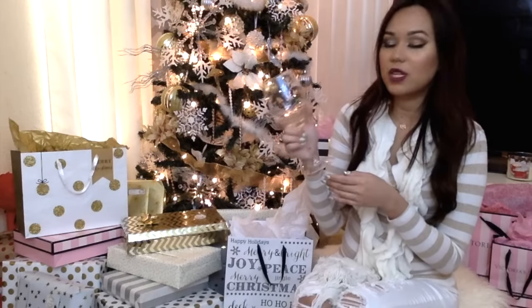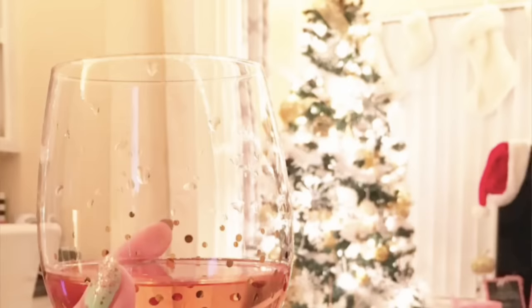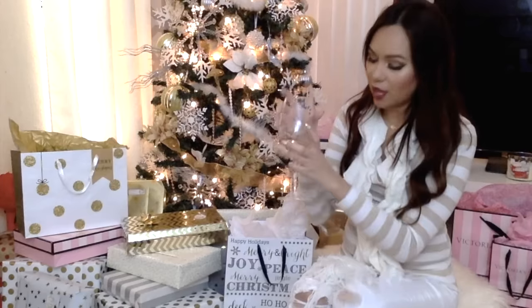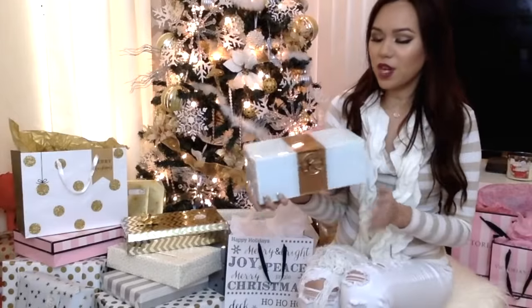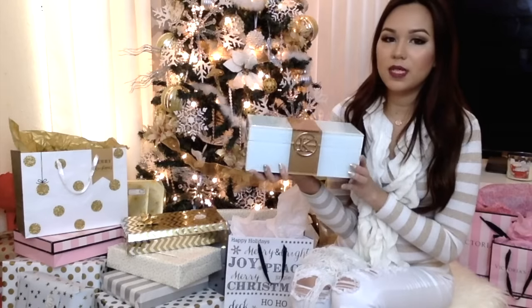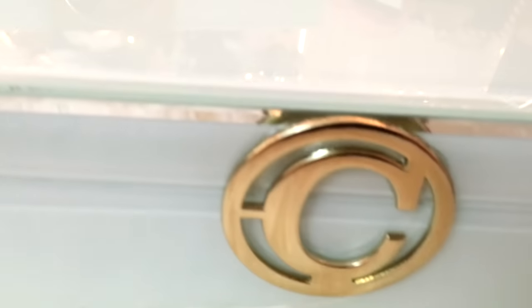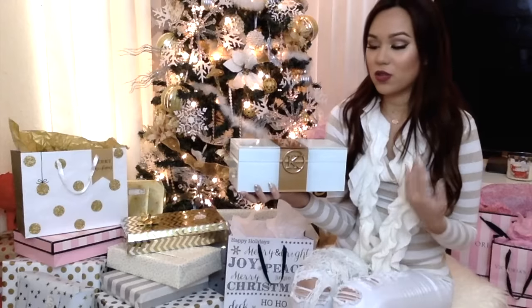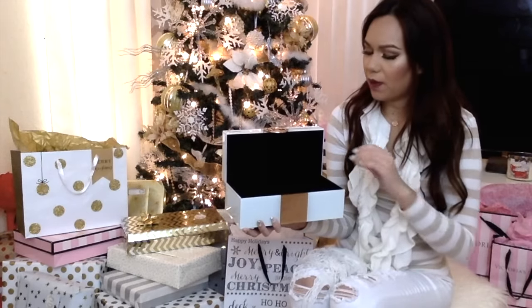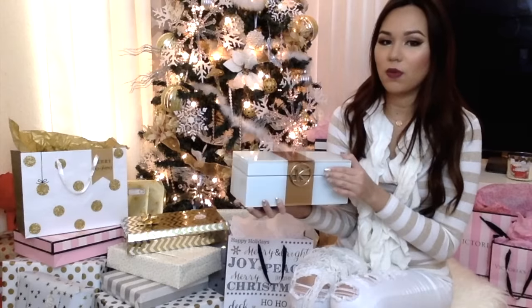I also found these gold polka dot wine glasses — I got two of them. They're really pretty and pretty big too. I also got this as a gift for a friend along with a keepsake box, and it has a letter on the front. I really wish they had the letter A because I really wanted it. I plan to put a bunch of makeup products and chocolates inside and give it as a gift. This was $16.99 — a little bit expensive, but at Sea Gallery these usually go for about $30 or more.